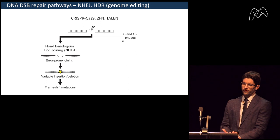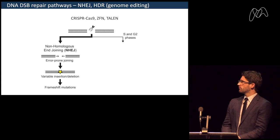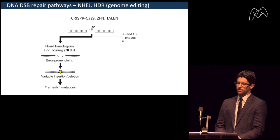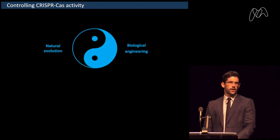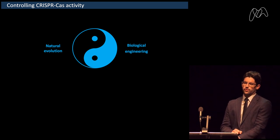This is a very powerful tool — it allows us to rewrite the genetic code in a simple, fast, and straightforward manner that has not been possible before. What I want to talk about today is two aspects of how we can control CRISPR-Cas activity.